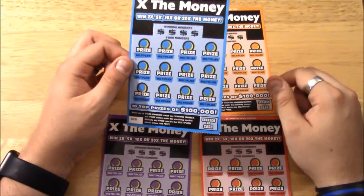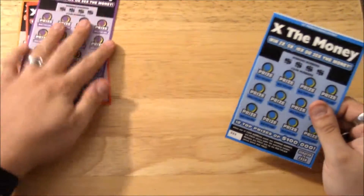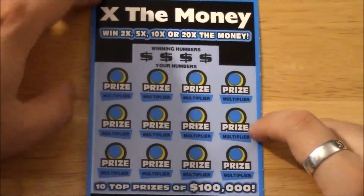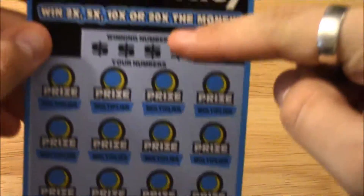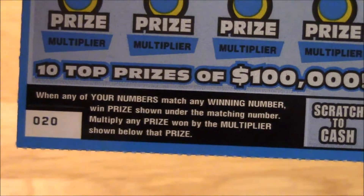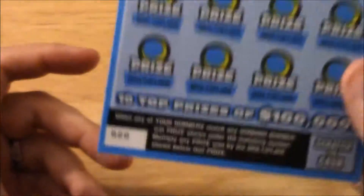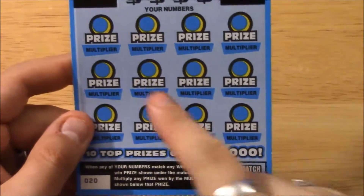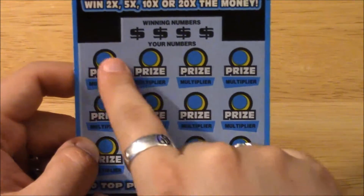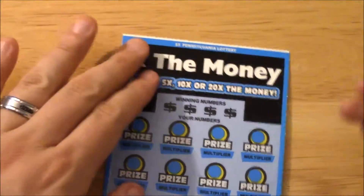Let's start with ticket number 20 and put the others to the side for right now. Now how this works: if you match any of the winning numbers you win, but if you match with a multiplier then you win that many times the prize. There are 10 top prizes of a hundred thousand dollars. You scratch the winning number, then scratch for the prize, and if you match then you scratch the multiplier underneath.